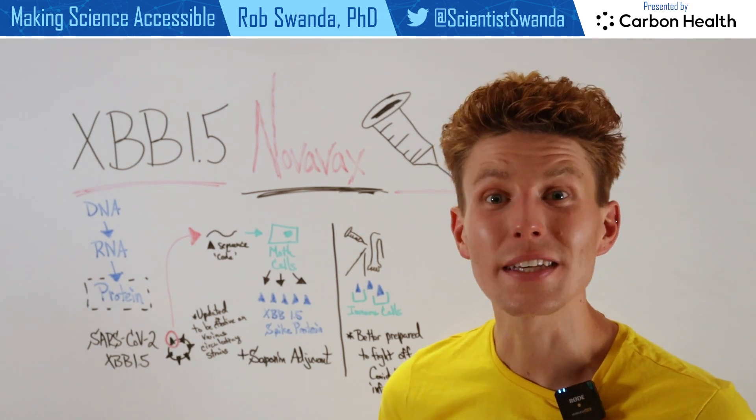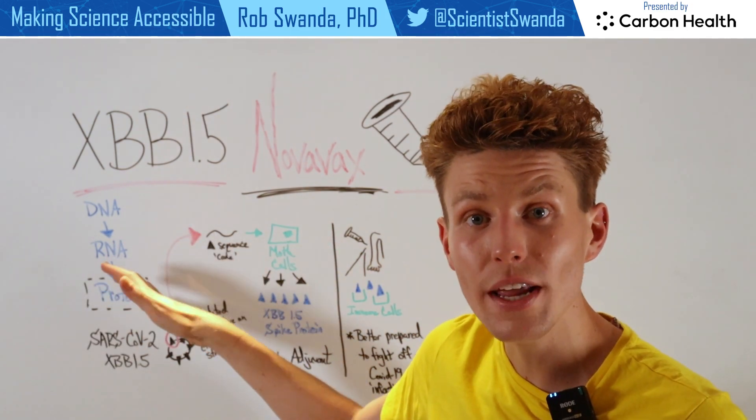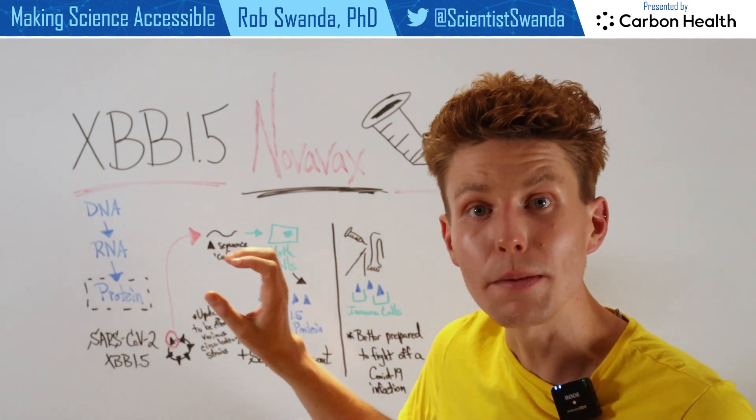As a reminder, the central dogma of biology states that DNA moves to RNA, and then RNA will move to protein. This vaccine technology is going to focus on that last branch — the protein branch.